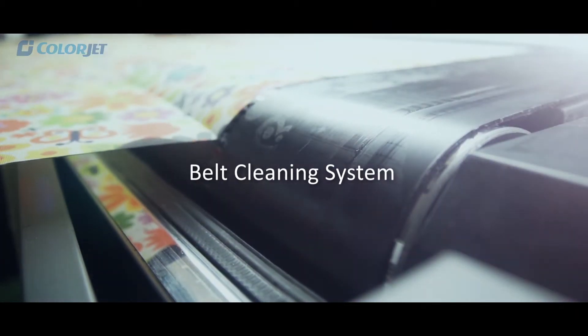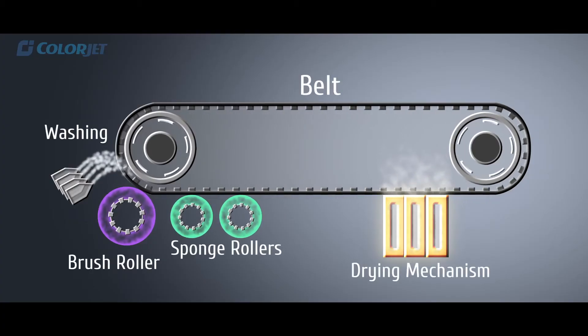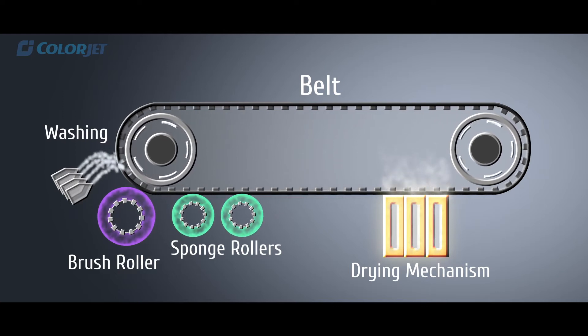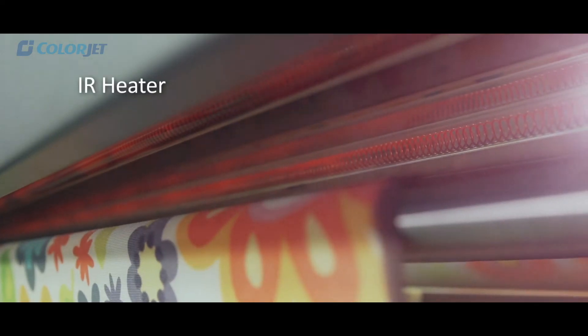VastraJet has its own belt cleaning system equipped with water jets, a brush roller, and a super absorbent roller. It also has a belt heater which ensures that no water traces are transferred onto the fabric.